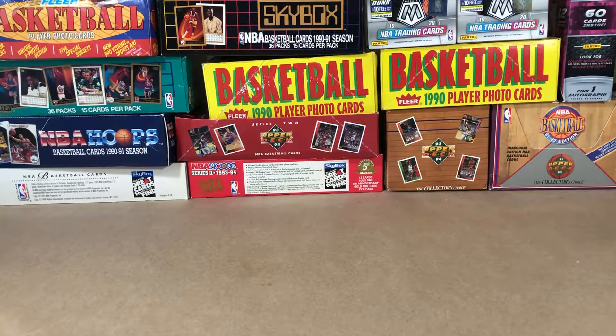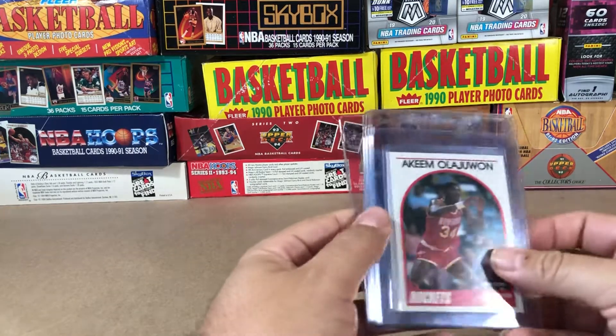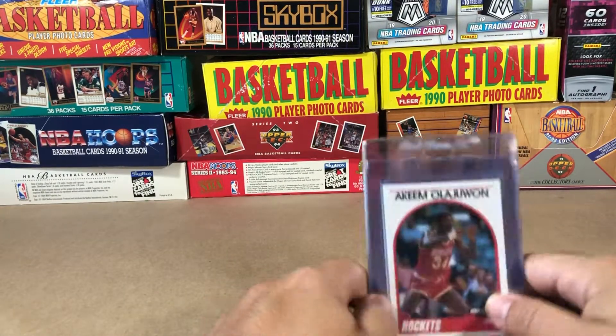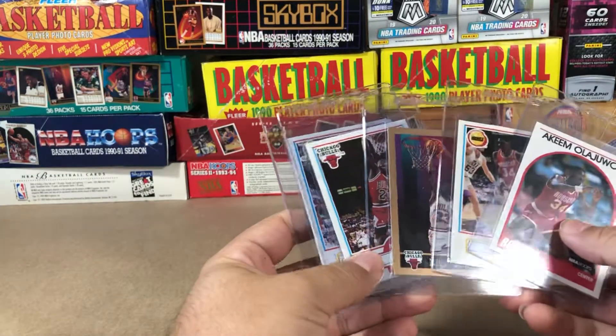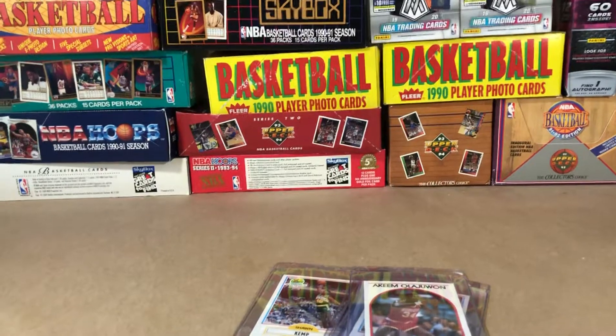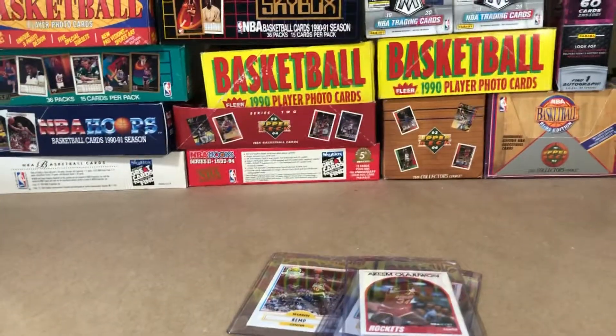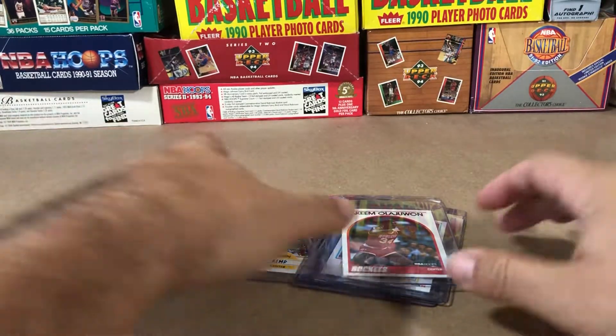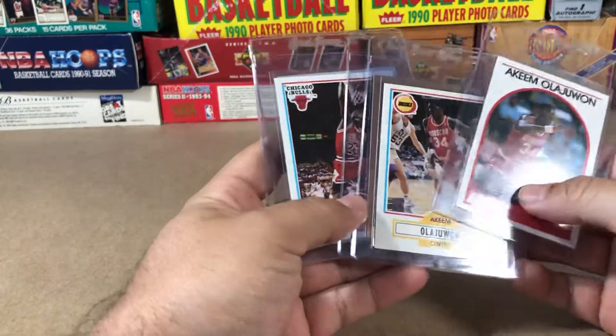What's up, everybody? Welcome back to another episode of Retro Hoop Breaks. Today, I've been promising you guys to do a video about grading. After reading a lot of stuff that's been going on recently with the pandemic and everything, I wanted to go ahead and at least submit something and do something in terms of grading.